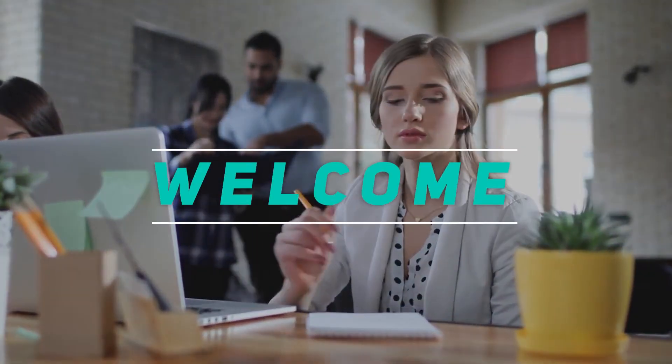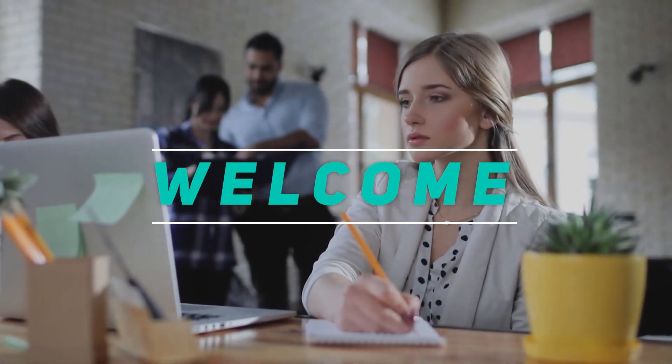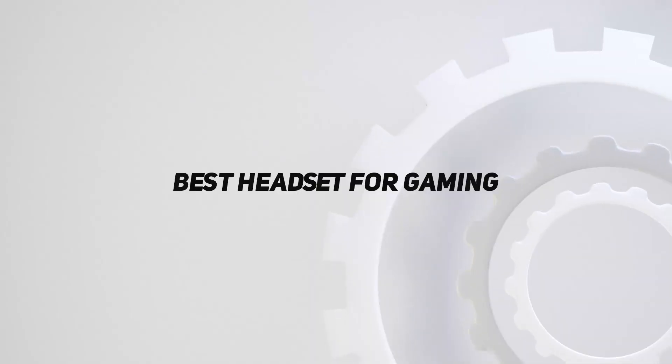Hey, welcome back to my channel. In this video, I'm gonna talk about the top 5 best headsets for gaming.